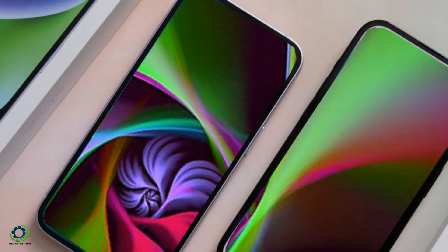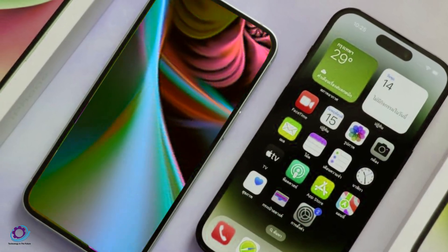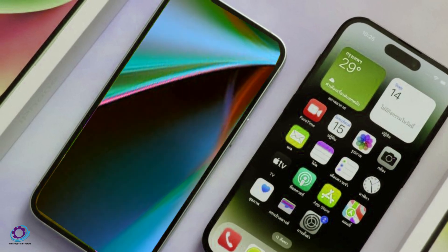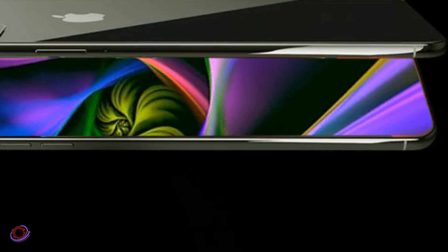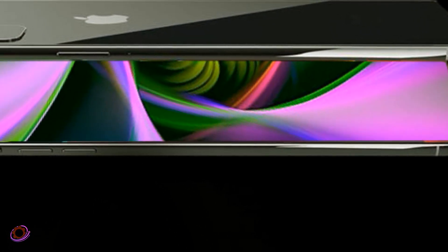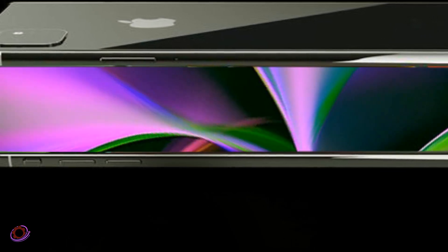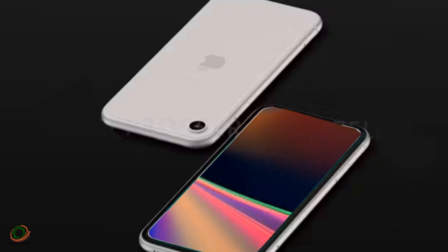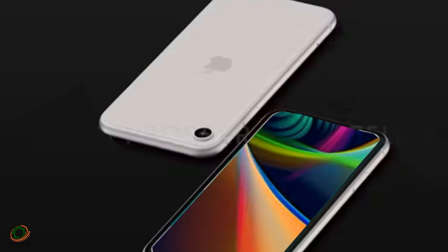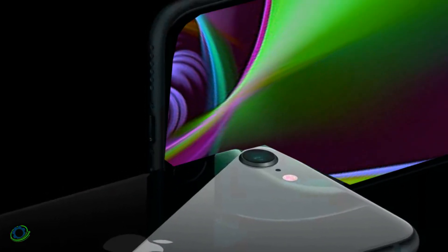Now the exciting news: the iPhone SE 2024 is set to break away from the familiar iPhone 8 design, embracing the sleek aesthetics of the iPhone 14. Reports from reputable sources, including Mac Rumors, suggest that the new design will feature Face ID instead of Touch ID, marking a significant shift in biometric authentication. Additionally, the possibility of dual-camera lenses on the rear raises the bar for photography enthusiasts.